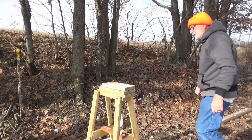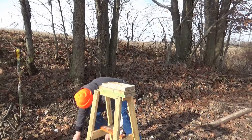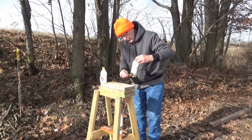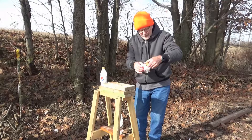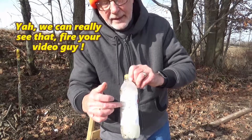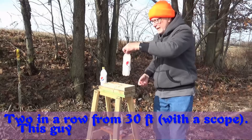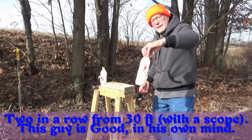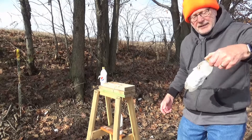Looks like we hit it again — 30 feet with a scope is amazing. Picked up a few leaves along the way. There's the bullet sticking out the back side of the bottle but still in there. We did hit it pretty much on center again but still didn't do a whole lot of damage. May have to try something a little stronger.